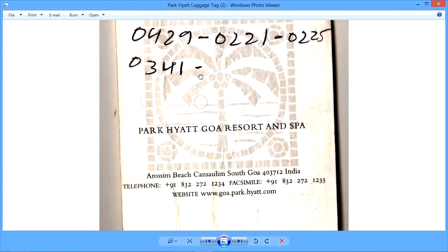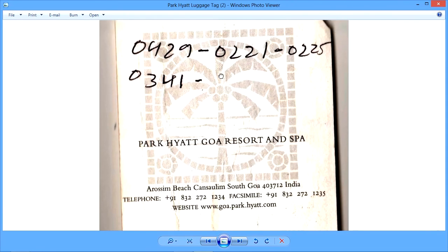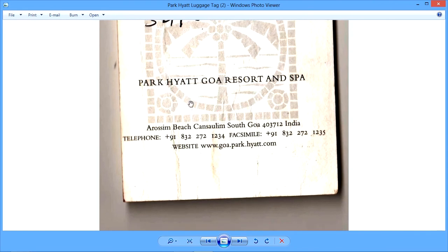I think there is some number there, maybe a credit card number because it is of 16 digits, so I don't want to get into legal trouble. This is the counterfoil and it is given to the guest.